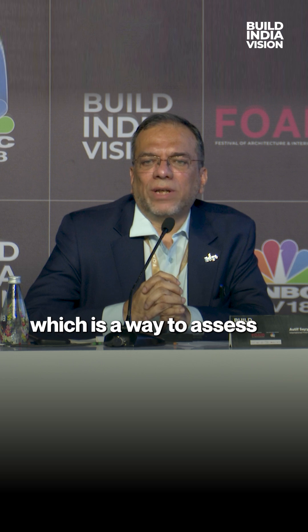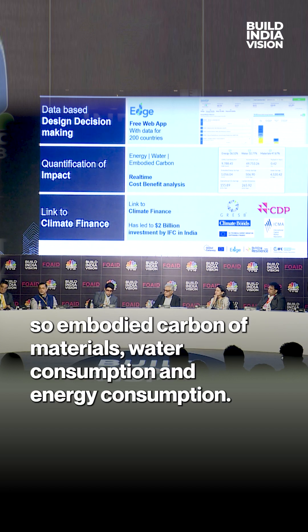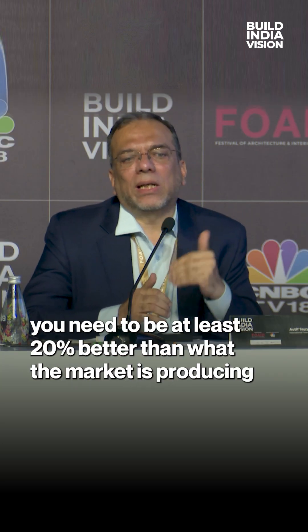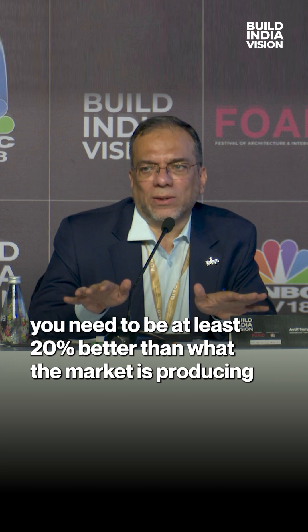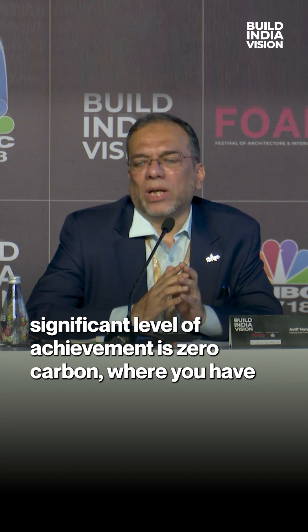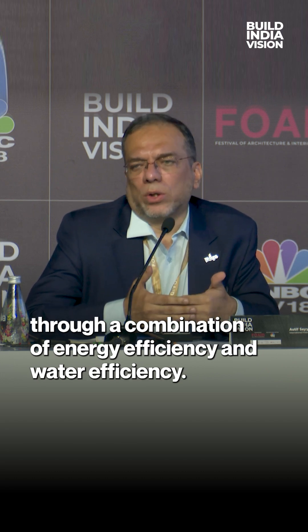We've created a system called Edge, which is a way to assess energy, water, and material performance of a building — including embodied carbon of materials, water consumption, and energy consumption. We compare against a local baseline, requiring at least 20% better than what the market is producing to be called green. The highest level of achievement is zero carbon, where you have a 100% reduction in carbon emissions through a combination of energy efficiency and water efficiency.